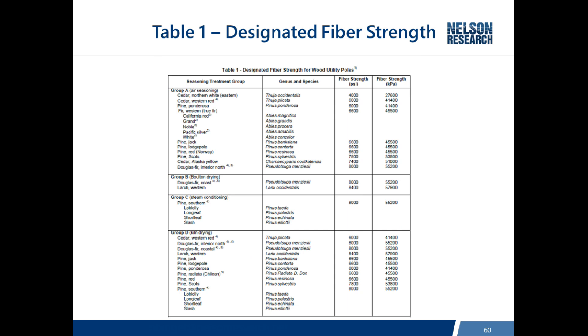Table 1 of ANSI 05.1 shows all of the designated fiber strengths for all species manufactured into wood poles. There are four groups, having to do with the different conditioning that occurs before the poles are treated.